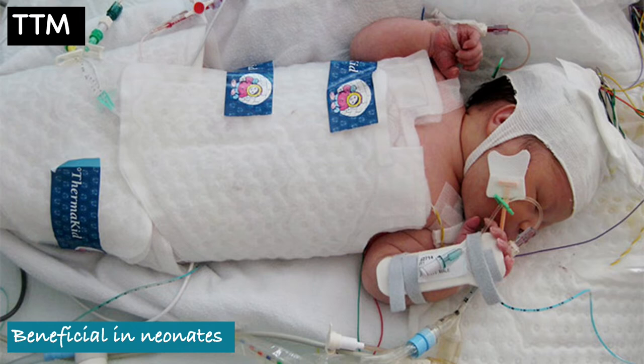I'm going to talk about targeted temperature management. Therapeutic hypothermia has been used for many years in the neonatal population and the evidence is very good. Whole body or selective head cooling to 33–34°C, begun within 6 hours of birth and continued for 72 hours, has reduced mortality, cerebral palsy, and neurological deficits in survivors. So targeted temperature management in neonates is a great tool.